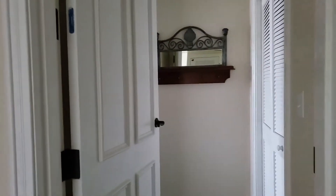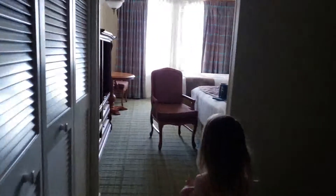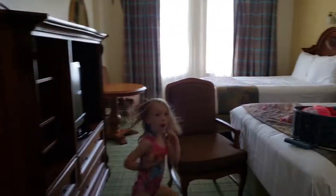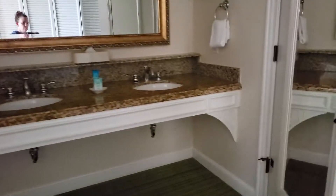So you walk in and you've got a bedroom over here, and then everything else is over here. This is kind of the second bedroom — you've got two beds, a TV, and a table, and of course there is a bathroom with two sinks.